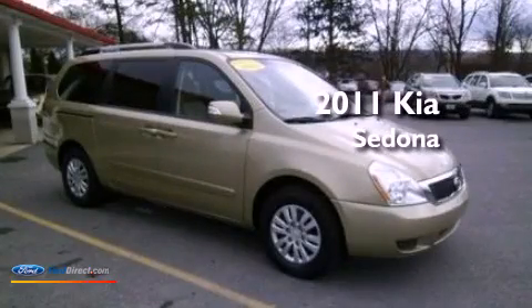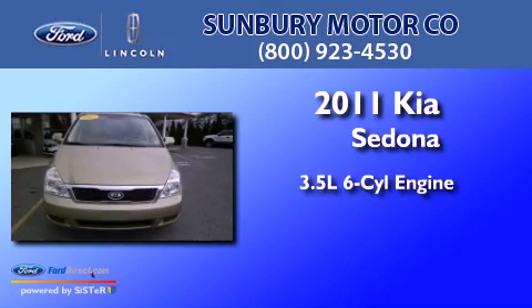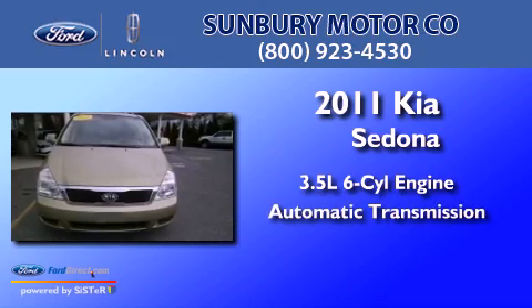This is a 2011 Kia Sedona. It has a 3.5-liter six-cylinder engine and an automatic transmission.